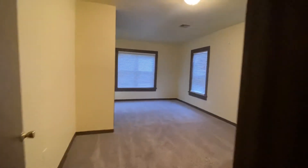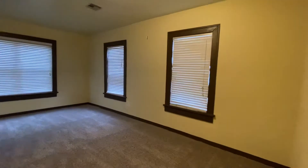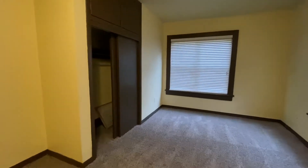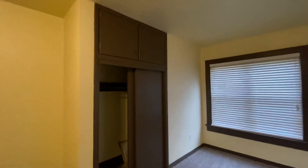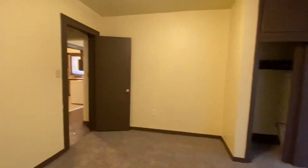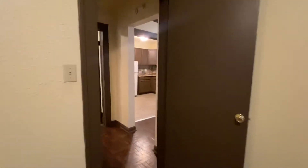Next we are going to see bedroom number two. This is the larger of the two bedrooms — really nice size. There's carpet in both bedrooms, and a nice-size closet with a little storage above it too. You could definitely fit a king-size bed in this room.